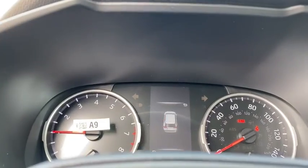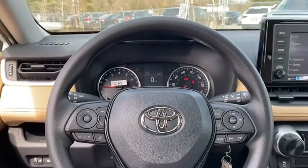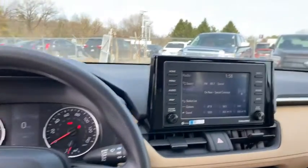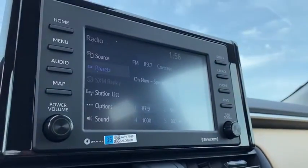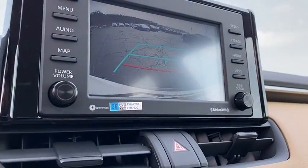Traction control, dual airbags, power steering, four-wheel disc brakes, AM-FM stereo radio, trip computer, power windows, electronic stability control, rear window defroster, panic alarm.